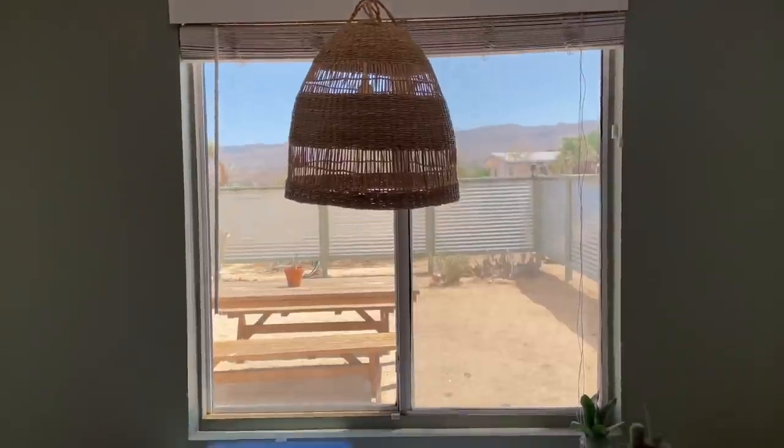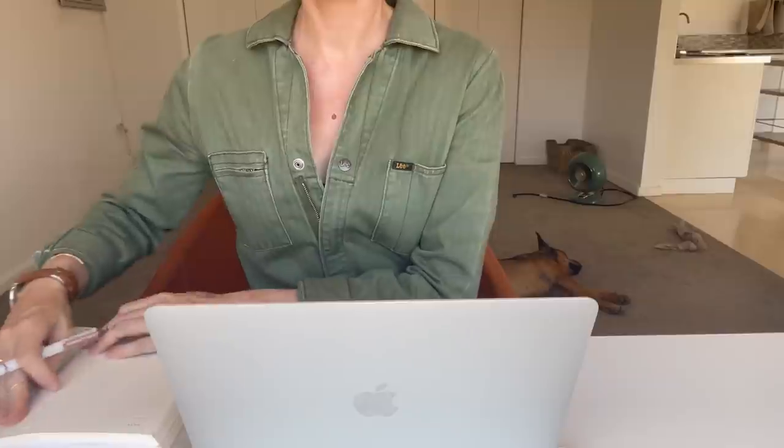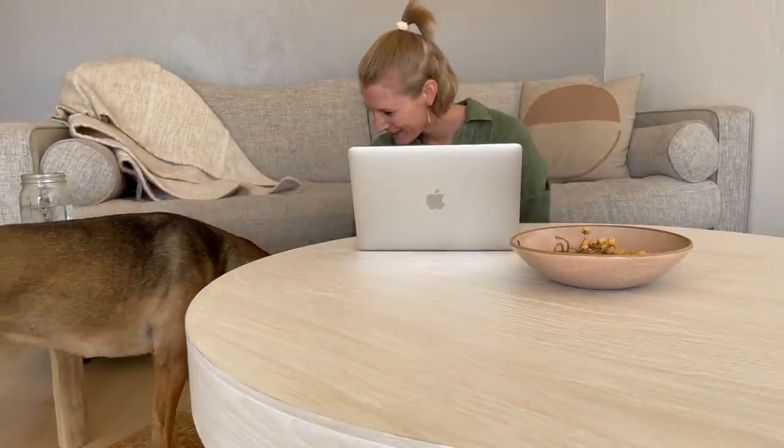The next thing I no longer buy is a desktop computer. I've worked 100% on a laptop for at least six or seven years and can't see going back. Aesthetically, a desktop takes up a lot of space with cords and wires I don't want. More importantly, I work eight, nine, sometimes twelve hours a day and I can't sit at a desk the entire time — I need to move around. I like working in my living room, in bed, or picking up my laptop and working from anywhere, even hopping on a plane.